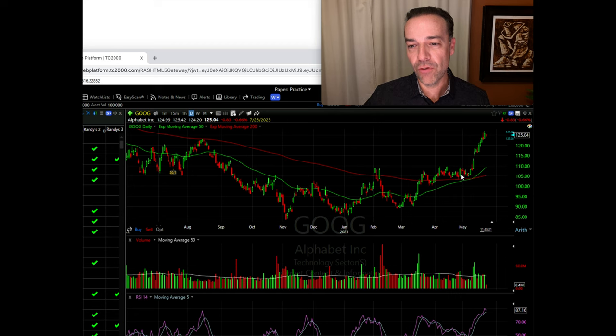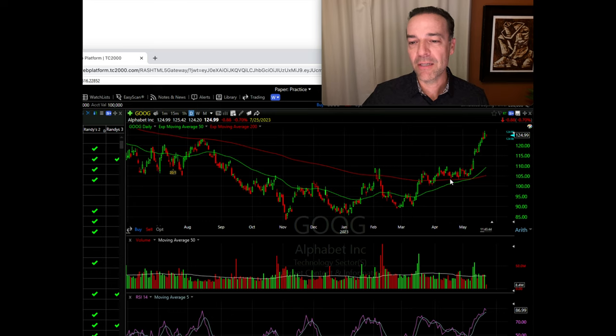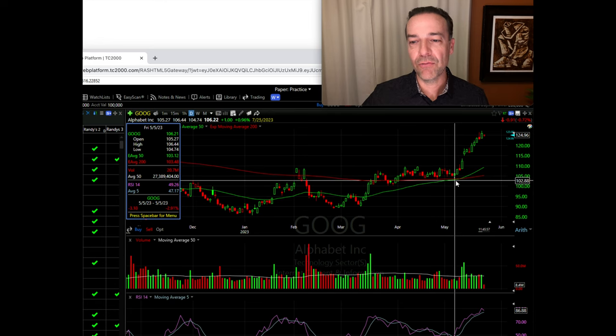Here you see the daily chart of Google. We did these trades when Google was trading right about in this area here, right around $105 per share. It was finding nice support at the red 200 moving average, as well as the green 50 moving average. So by the 5th, which was this candlestick right here, we had a full cash secure put position in Google.